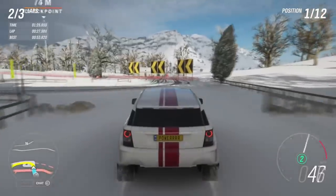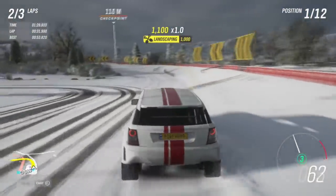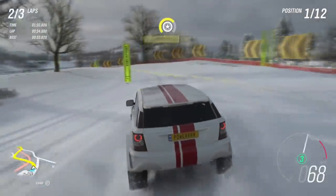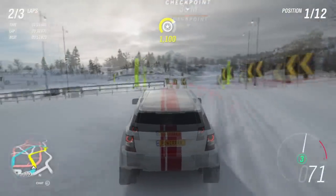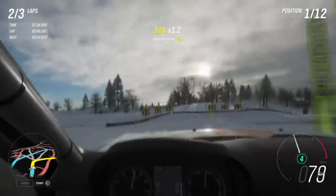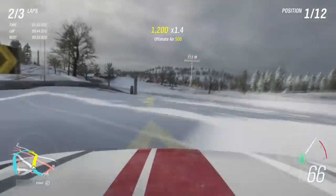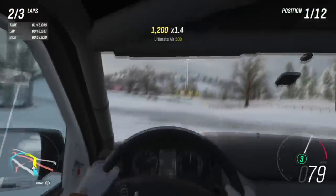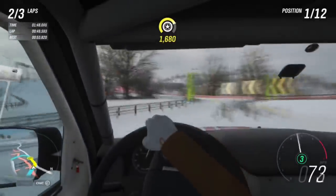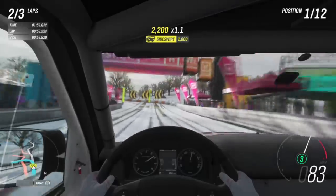A couple of other mini additions we're getting this update: Fortune Island has got four new trial events being added, so anyone who's been waiting on that at Fortune Island — there you go. Also, 18 new achievements are being added at a total of 500 gamer score, which is quite a lot. They said these are going to be rolled out in batches, with a few achievements added at a time until the full 18 are in.